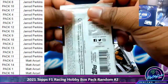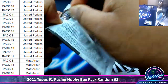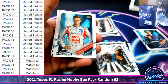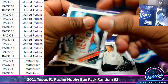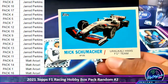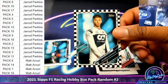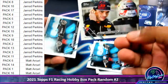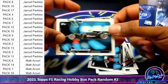Pack four. We got Mick Schumacher — the rookie card for him there, followed by his car, that's pretty cool. We got Pierre Gasly checkered flag. And we're stopping, and the car here.